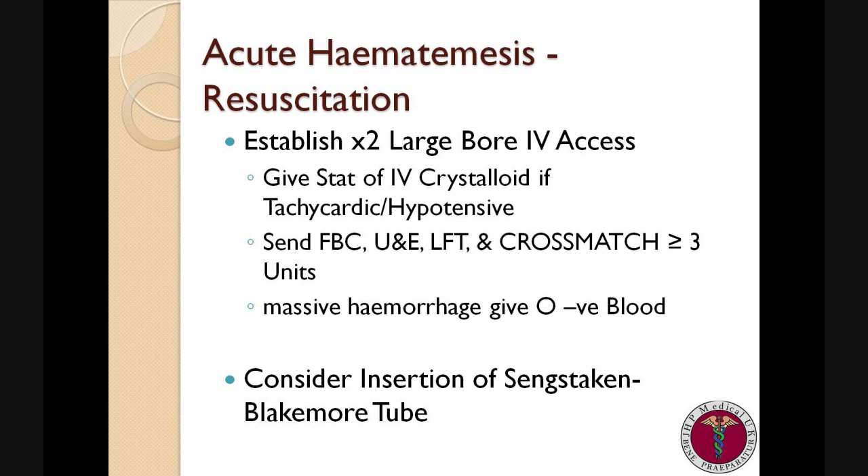We want to ensure that we send appropriate blood samples to the laboratory, such as full blood count, urea and electrolytes, and liver function tests, which are important if we are considering oesophageal varices as an indication of liver disease. It is also important to know the patient's current clotting state, whether they have been anticoagulated because they have metallic heart valves or perhaps because they are in AF.